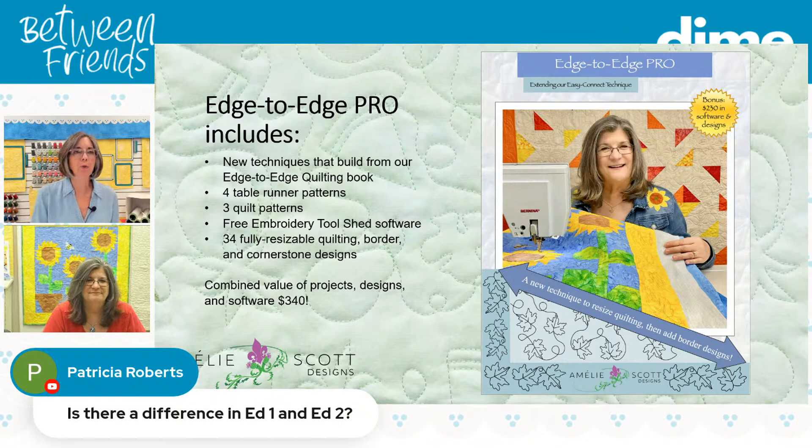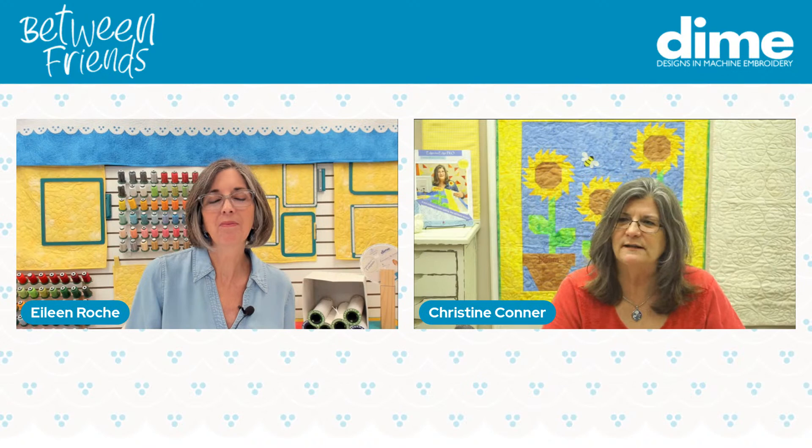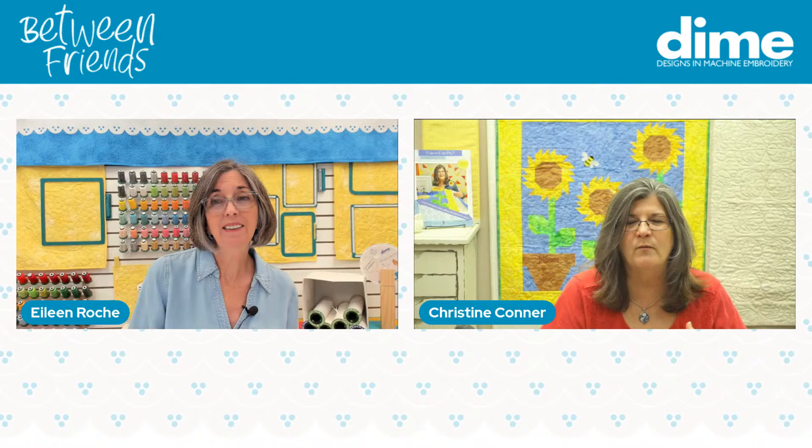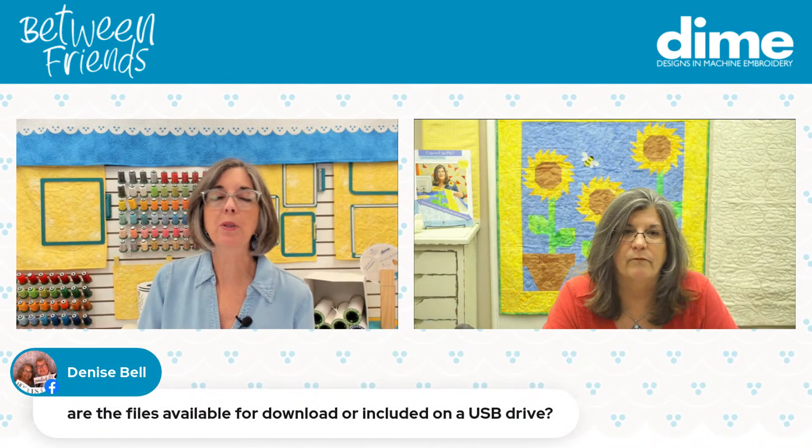Patricia Roberts wants to know: is there a difference between edge-to-edge book one and book two? Edge to Edge one gives you the method. When we put the book out in 2014, so much has changed — hoop sizes have changed, magnetic hoops and monster hoops have come into play. So we wanted to add that new information into the second edition. The method is still the same in both books, but we did want that additional information in there.